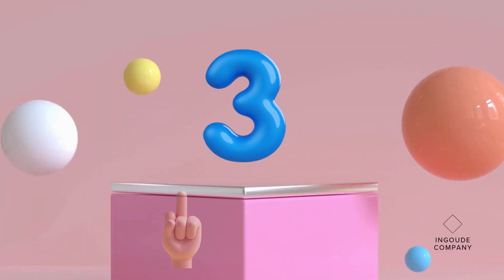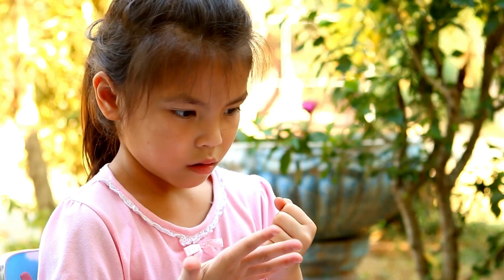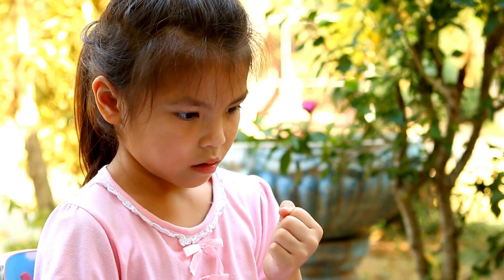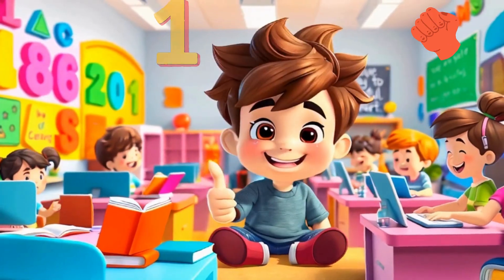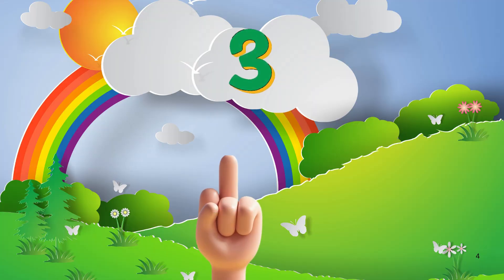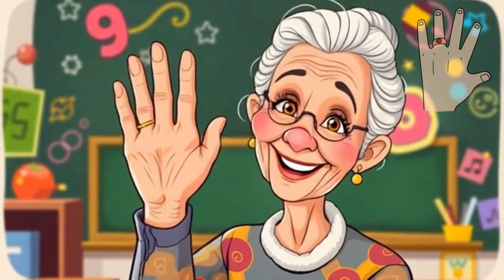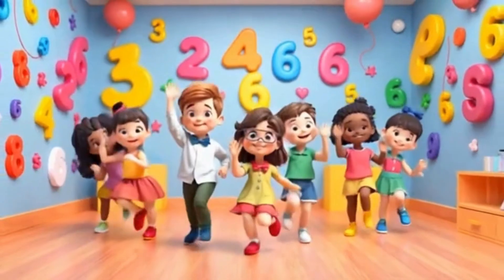One, two, three, four, five. Oh yeah! How many fingers in one hand? How many fingers in one hand? Yeah! Thumb finger number one, pointer finger number two, middle finger number three. One, two, three. Ring finger number four and little pinky number five. One, two, three, four, five. Amazing!